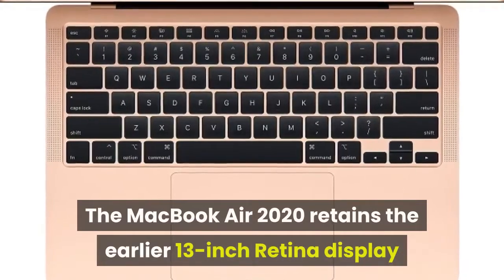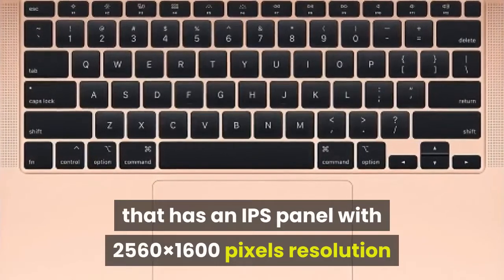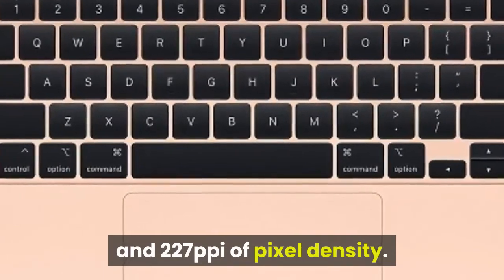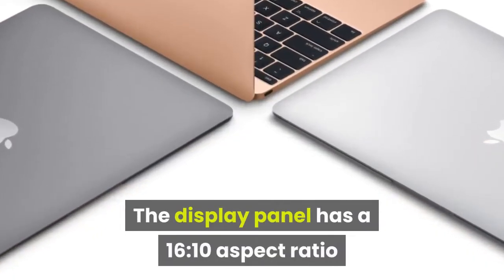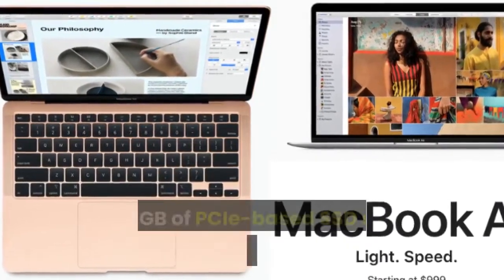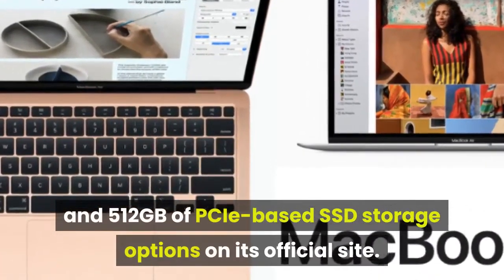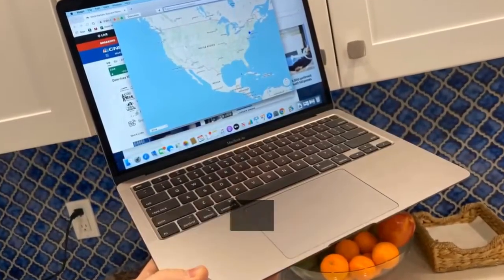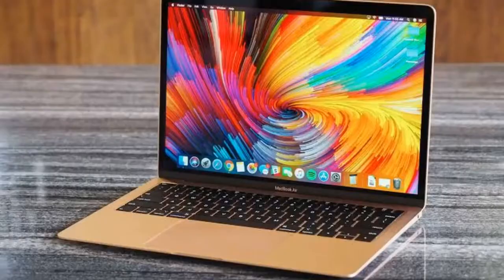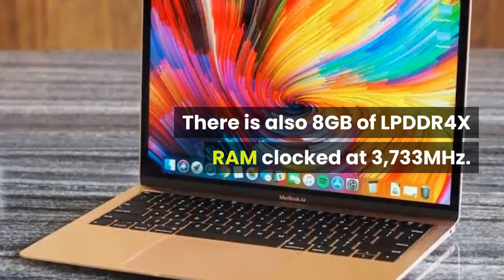The MacBook Air 2020 retains the earlier 13-inch Retina display with an IPS panel at 2560×1600 pixels resolution and 227 pixels per inch pixel density. The display has a 16:10 aspect ratio and is powered by True Tone technology. Apple has listed 256 gigabyte and 512 gigabyte PCIe-based SSD storage options, and mentions up to two terabytes SSD, double the previous maximum storage capacity.